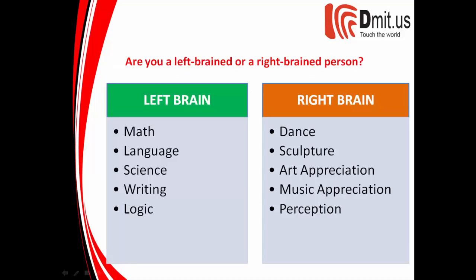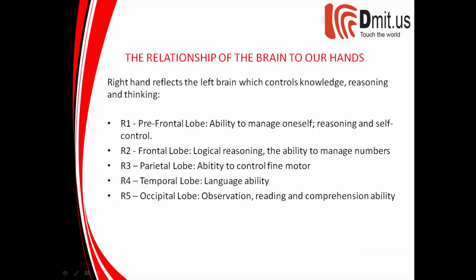Are you a left-brained or a right-brained person? The right hand reflects the left brain, which controls knowledge, reasoning, and thinking. R1 corresponds to the prefrontal lobe — the ability to manage oneself, reasoning and self-control. R2 corresponds to the frontal lobe — logical reasoning and the ability to manage numbers.